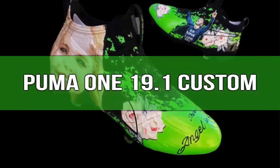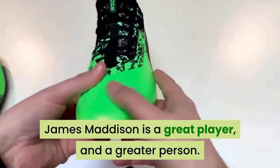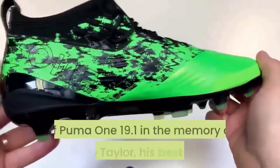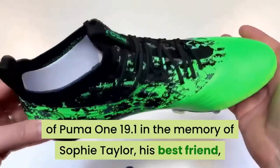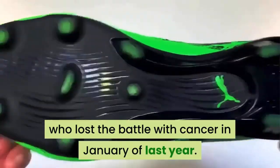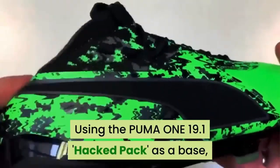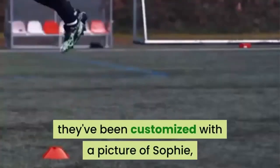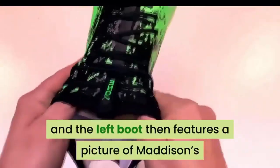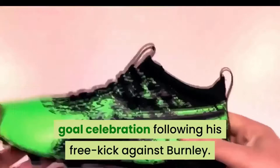Number 11: Puma 1 19.1 Custom. James Maddison is a great player and a greater person. Maddison unveiled a specially customized pair of Puma 1 19.1 in memory of Sophie Taylor, his best friend, who lost her battle with cancer in January of last year. Using the Puma 1 19.1 hacked pack as a base, they've been customized with a picture of Sophie and the words 'There is a new angel in heaven.' The left boot features a picture of Maddison's goal celebration following his free kick against Burnley.